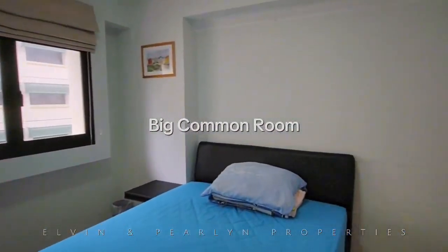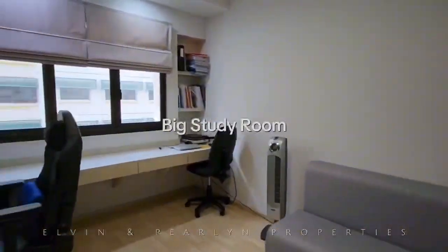And there's more — big common room and big study room.